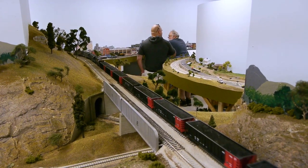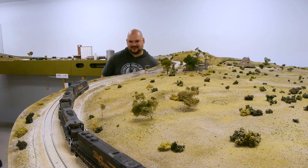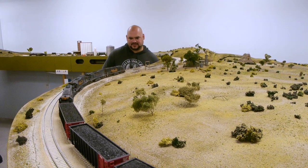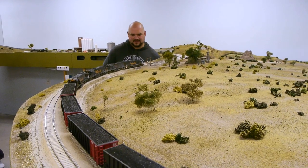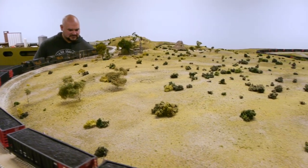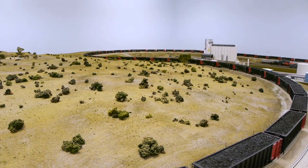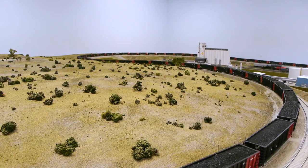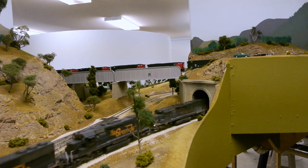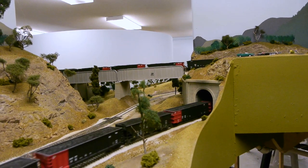Because they love to run really long trains — like this unit coal train which is 60 cars — and because it's a peninsula-style railroad, trains are quite often passing themselves. Seeing a 60-car train in the real world is no big deal, but to see 60 cars on an HO layout like this — well, that's not something you see every day. The main line is 475 feet long and double track, which is how they're able to run these really long trains.